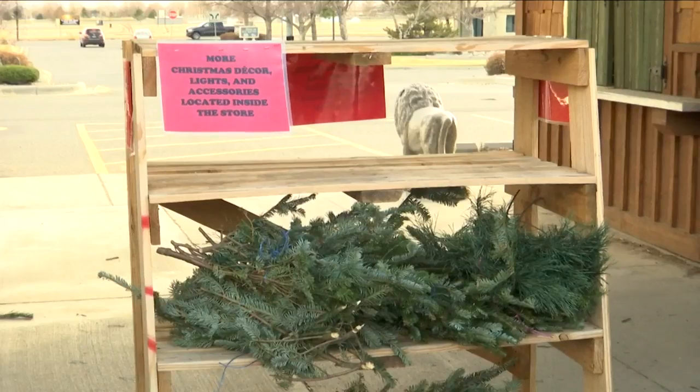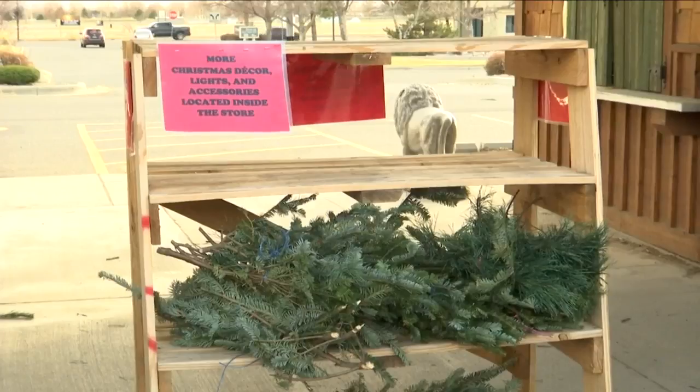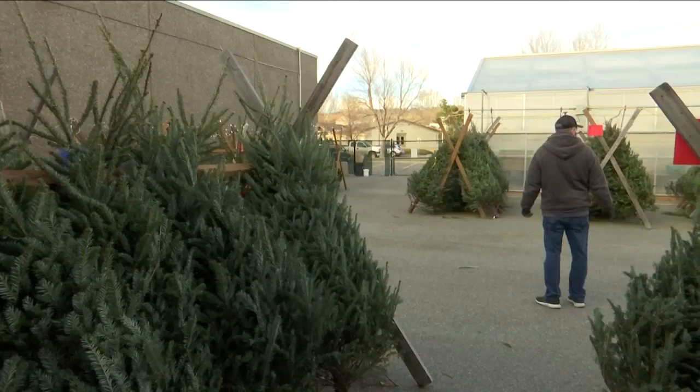Billings Hardware also stocks miniature trees for those with less space and boughs for the pine scent and for projects. They can even take off the first bottom branches so that it's all ready to go into your tree stand, or you can do it at home — some people make that part of their tradition to get it ready.